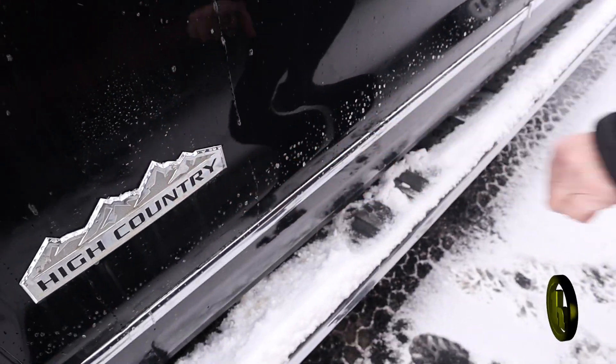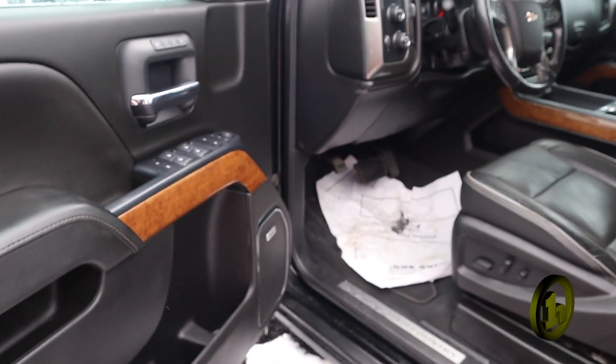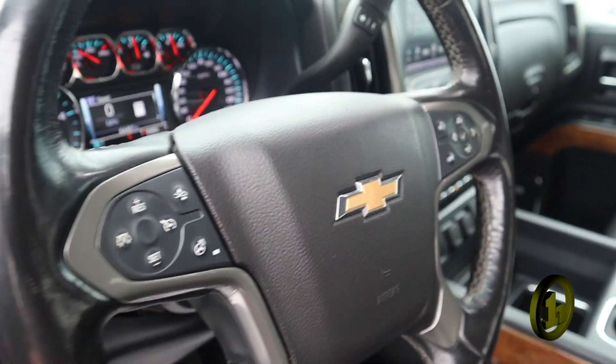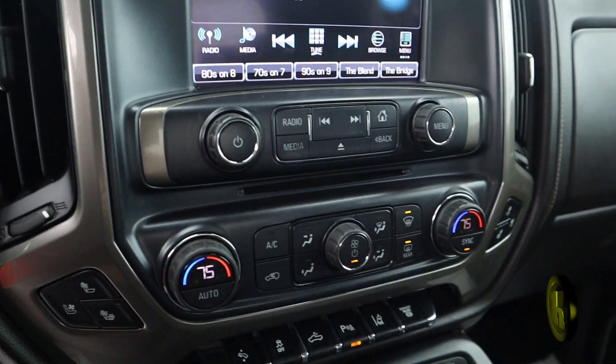You've got the High Country badging here and the running boards. Opening it up — it's all leather. You've got power heated driver and passenger seats, a heated steering wheel, and also ventilated driver and passenger seats.